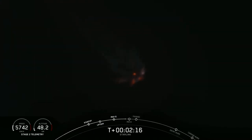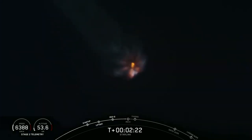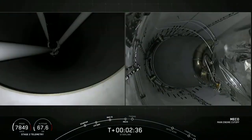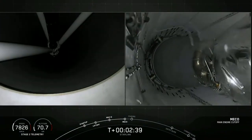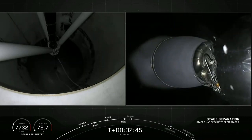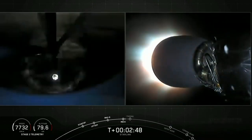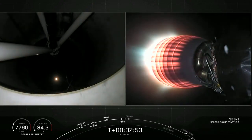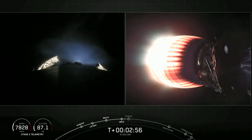Those three events are coming up here in about 15 seconds. Again, that is MECO, Stage Separation, and SES-1. There we go — Stage Separation confirmed. MECO, Main Engine Cutoff, and Stage Separation have occurred.